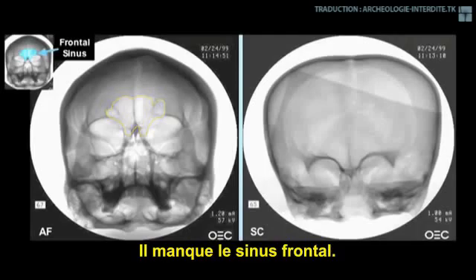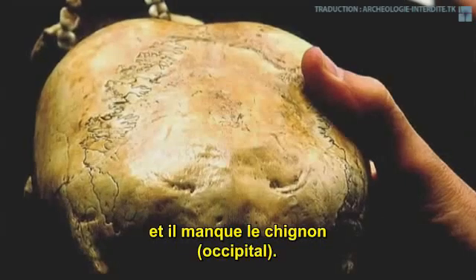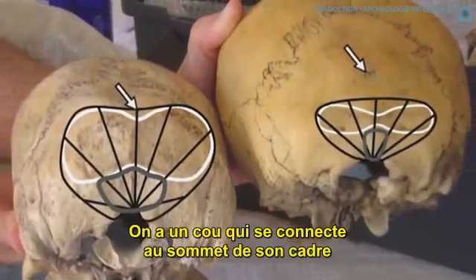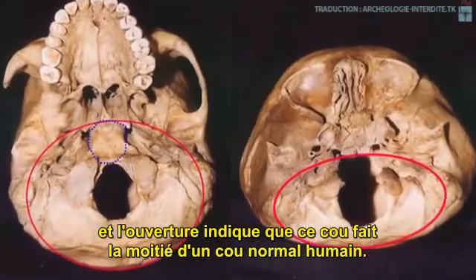It lacks frontal sinuses, has smaller chewing muscles, and is missing an inion. Instead its neck connects on top of its frame and magnum opening, indicating that its neck is about half the size of a normal human neck.